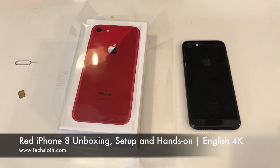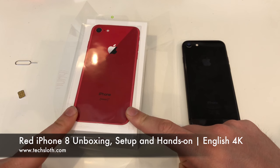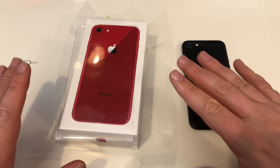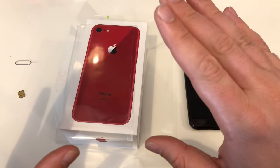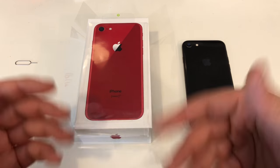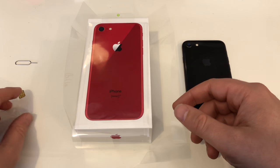Hello YouTube and welcome to a new Tech's Laws video. Today Apple has released the red versions of the iPhone 8 and the iPhone 8 Plus. No red iPhone X version is out there and I don't think that there will be one. After exactly six months, so we are now in the middle between the iPhone refresh cycle, Apple is boosting sales with the new red color.